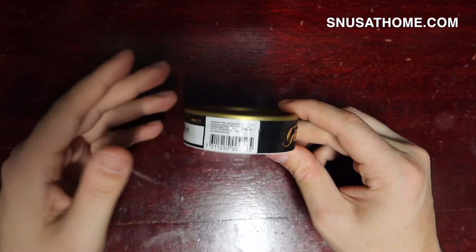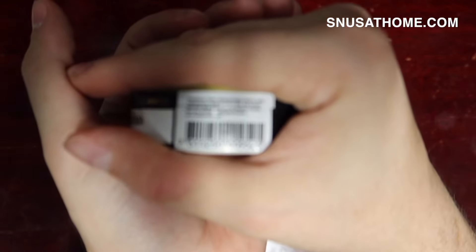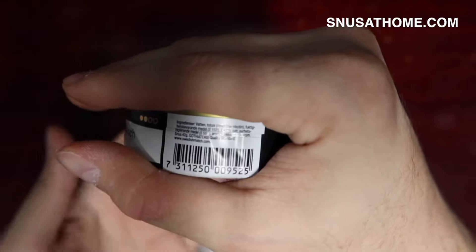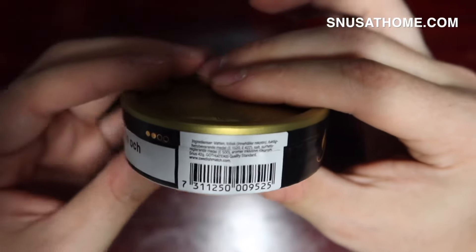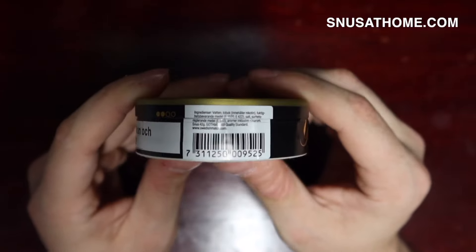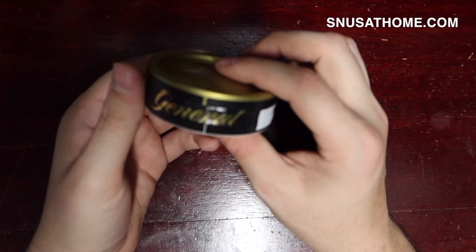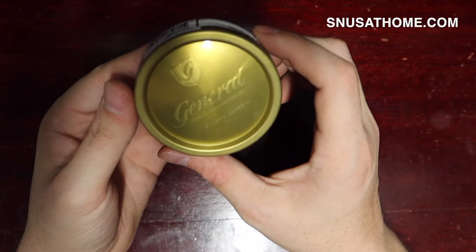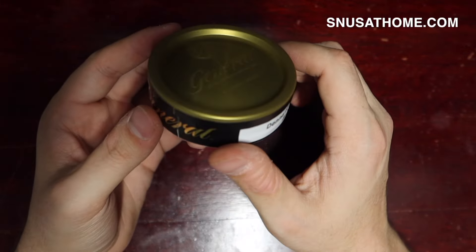Let's get into it. I want to show you guys the label here. Ingredients are water, tobacco, salt, a sour regulation material — that would be the alkalizer — and a flavoring including a smoke flavoring, which most Swedish Match stuff has. Beautiful and very distinguished can. Gold top with a custom plastic lid. General: the original Swedish snus since 1866. This is also available in a portion and a white portion, along with some differently-strength variants.